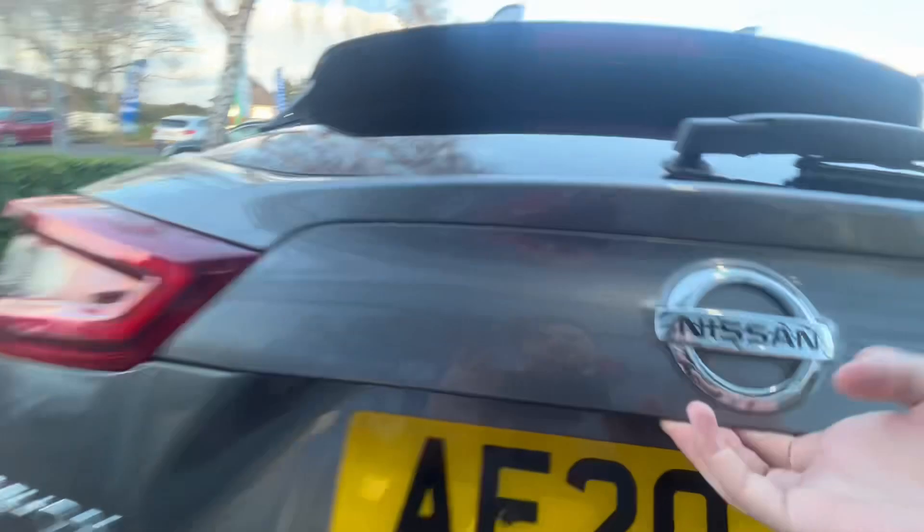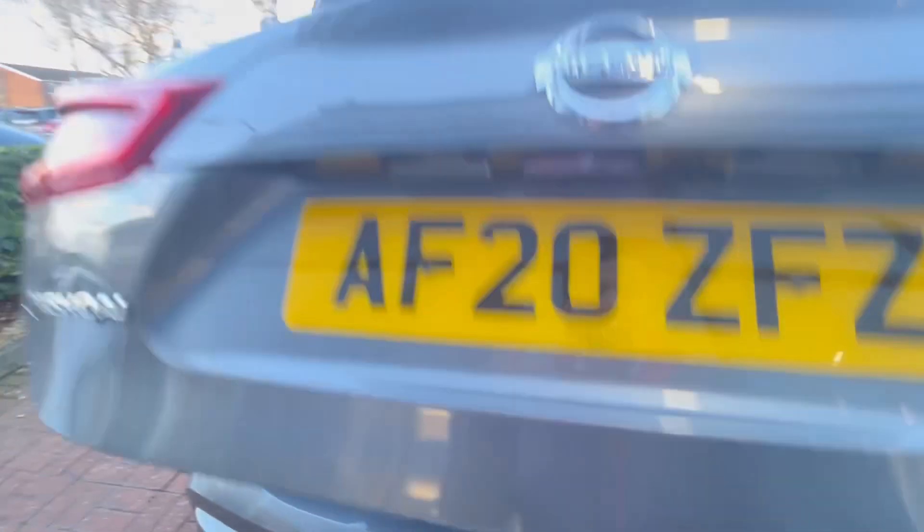Moving around to the rear, it has a camera at the back and sensors at the back too. In the boot there is a 60/40 rear seat split with these luggage boards which you can chop and change as and when you need to, if you need to make some more space.